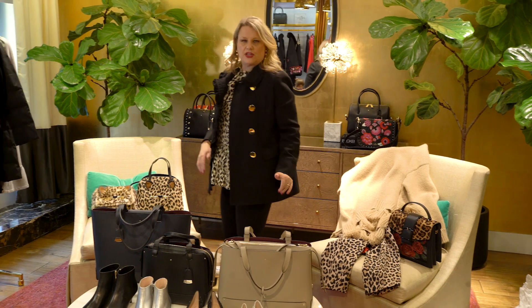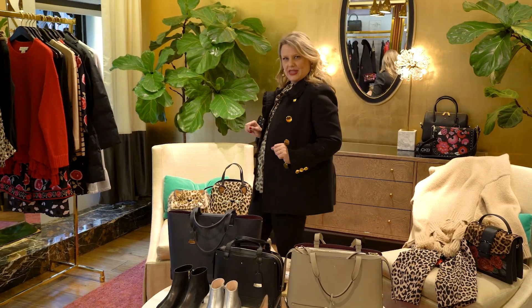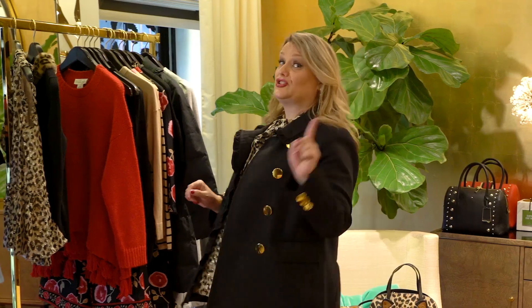Very very chic. I love a little pumpkin patch with a little leopard — who doesn't love that? It's pretty fantastic, especially if you're on a date.